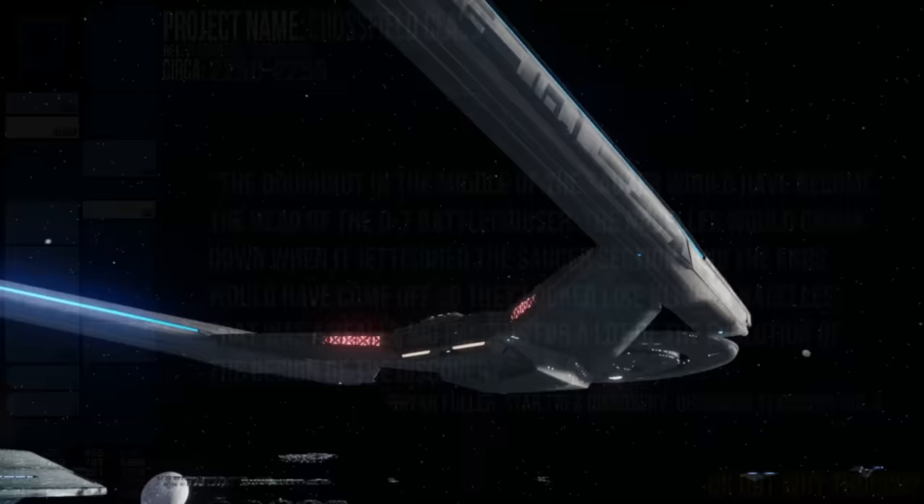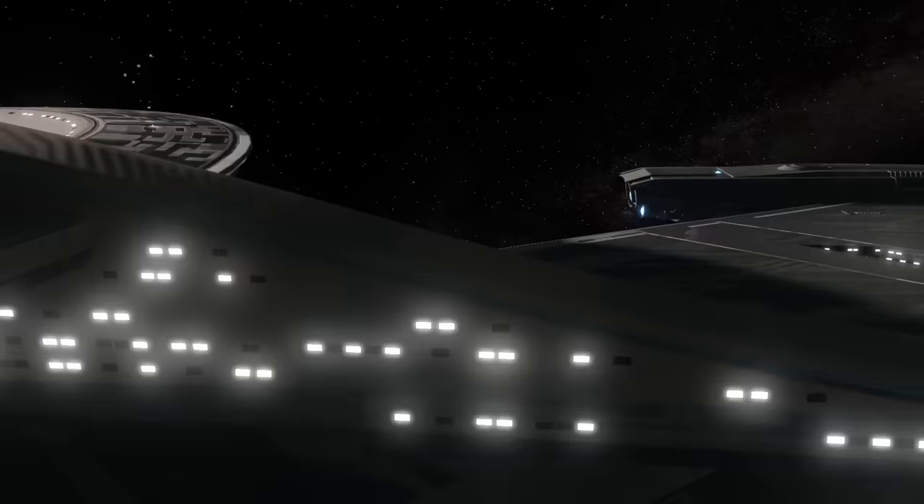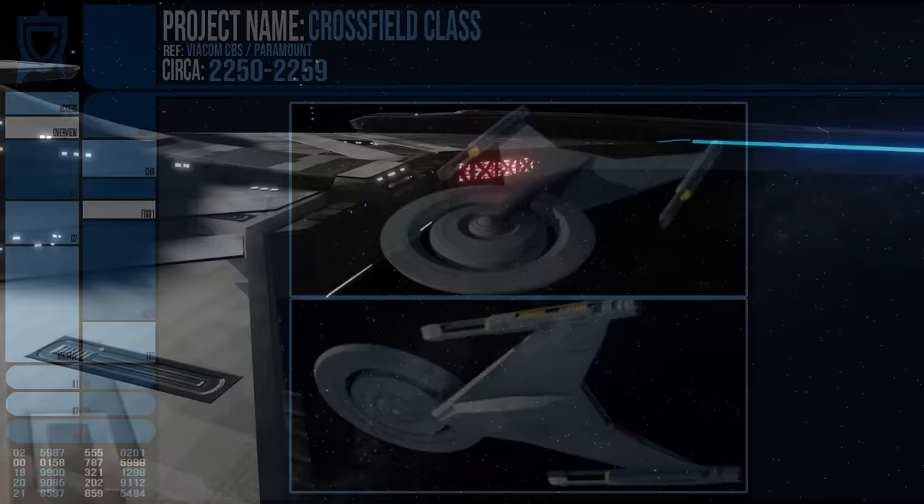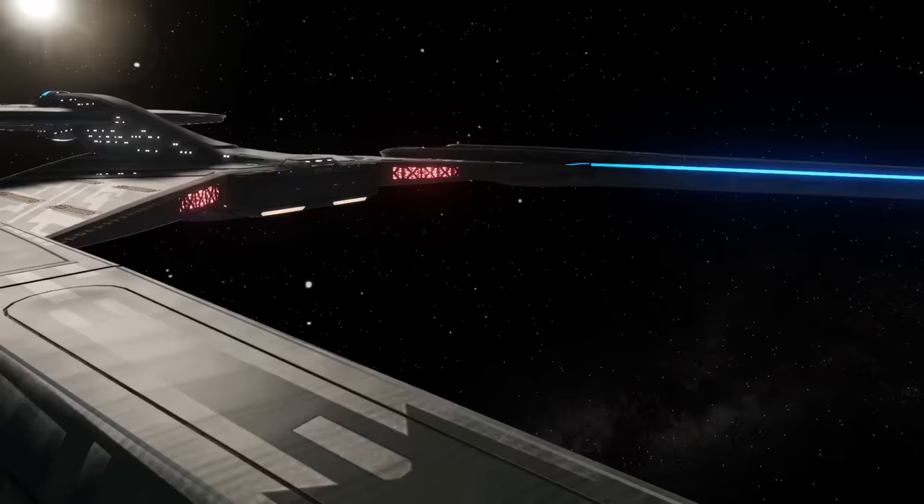The final design is attributed to John Eaves, who originally wanted to colour the Discovery a cross between NX-01 bare metal and the original series paint schemes, but this was later changed to gold and bronze to distinguish it — along with the early added mandate from above that under no circumstances was it to use round nacelles.